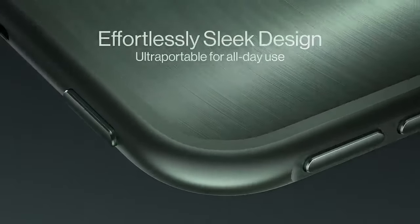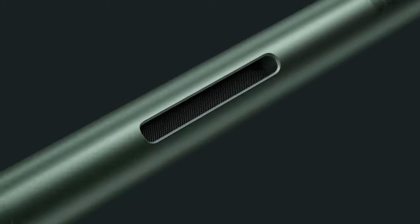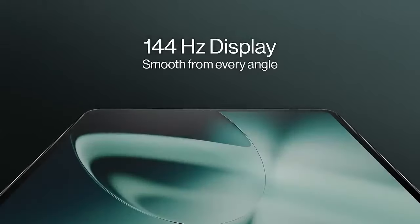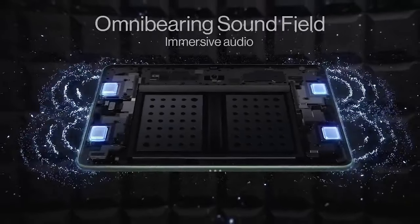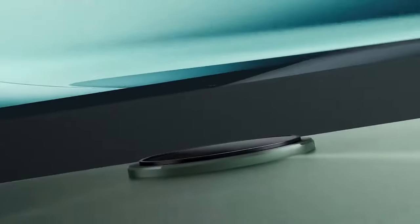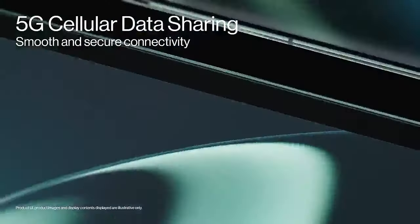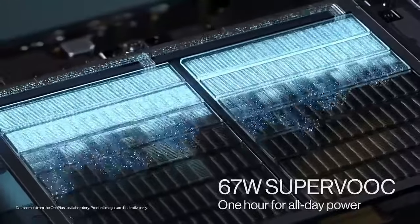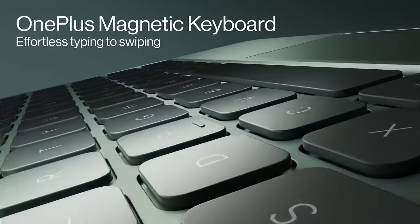OxygenOS: OnePlus smartphones run on OxygenOS, a customized version of Android known for its clean interface and useful features. A OnePlus Pad would likely run OxygenOS as well, providing a familiar and optimized user experience. Performance: OnePlus devices are known for their high-performance hardware — a OnePlus Pad could feature a powerful processor, ample RAM, and fast storage, ensuring smooth performance for multitasking, gaming, and productivity tasks.